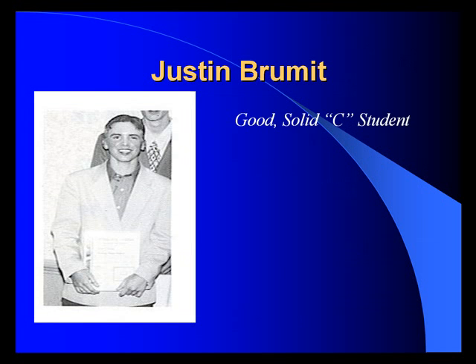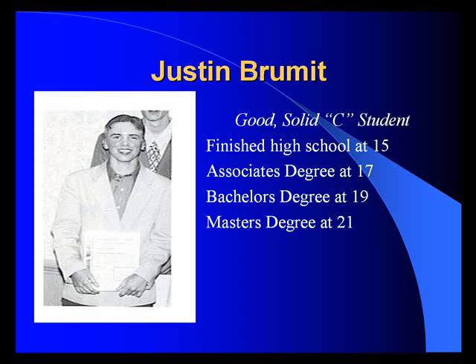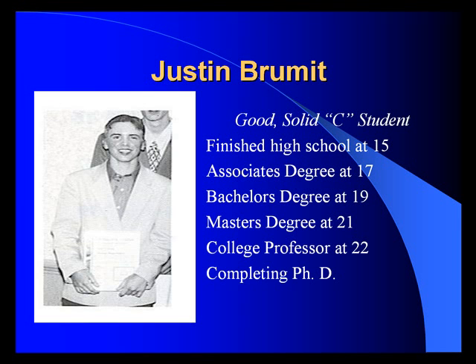Justin Brummett started off as a good solid C student before taking our program. He finished high school at 15, had his associate's degree at 17, a bachelor's degree at 19, and a master's degree at 21. He became a college professor — an English professor — at 22 years of age, and is completing his PhD.